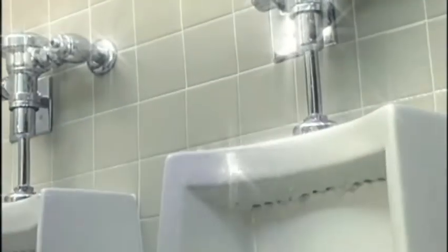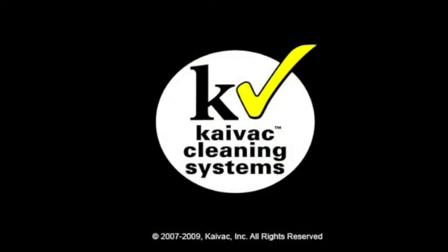Call today for a free on-site demonstration. See how much you can save with KyVac cleaning systems.